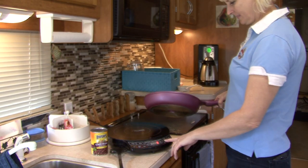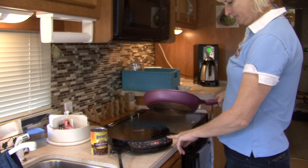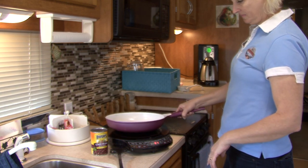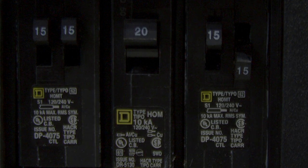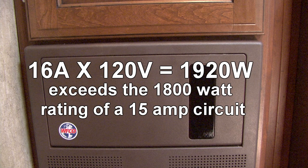If, for example, you attempt to use a coffee pot and an induction cooktop at the same time, the 15 amp breaker in the power distribution box will probably trip. Here's why: the combined 16 amps times 120 volts equals 1,920 watts, which exceeds the 1,800 watt rating of a 15 amp circuit.